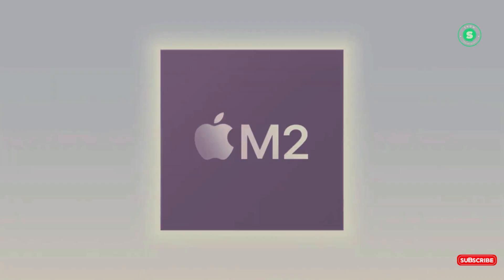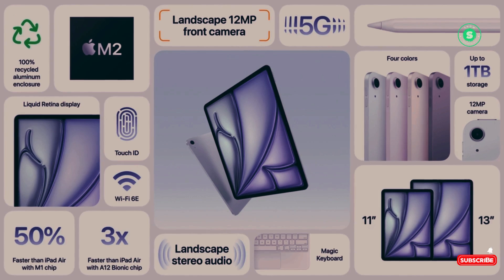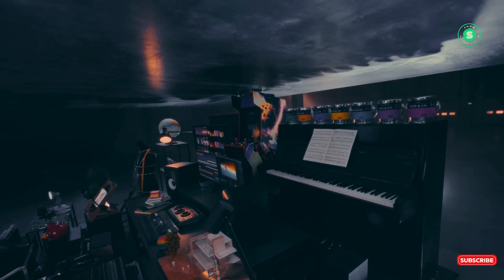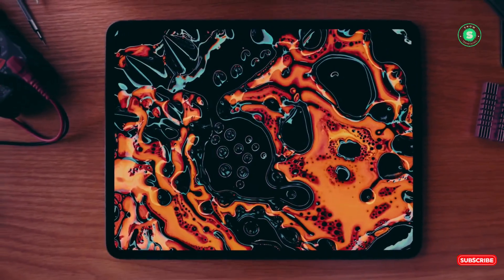The most significant differences between these two tablets lie in their price and power. Both are available in 11-inch and 13-inch sizes, but the iPad Pro 2024, with its recent redesign, is thinner than the iPad Air 2024, making it the slimmest device in Apple's lineup.